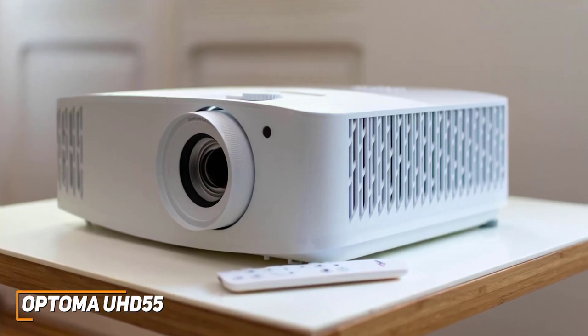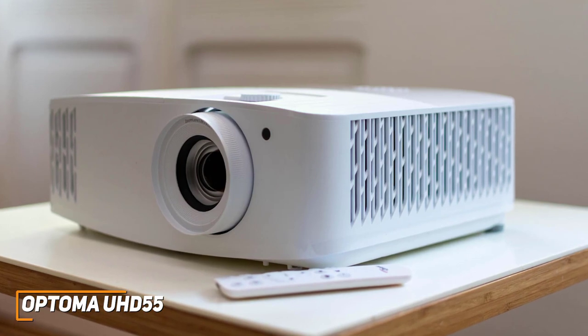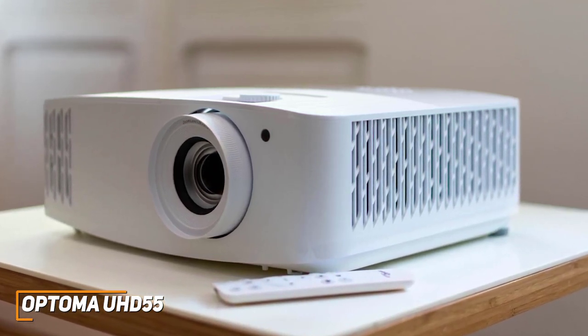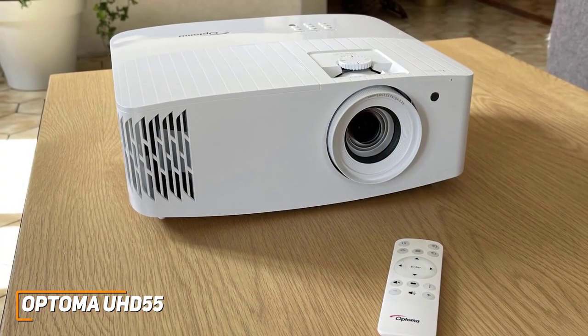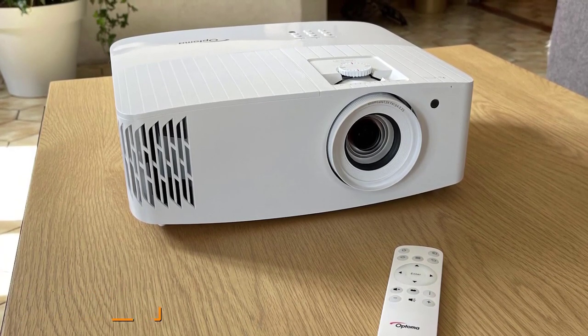The Optima UHD55 is designed to provide a quality viewing experience at a lower price than premium competitors, and it comes with a reasonably portable design, excellent brightness, and a high-end contrast ratio to uncover additional detail. If you don't want to splurge but still want a quality projector that consistently delivers a nice picture, this is your best bet.